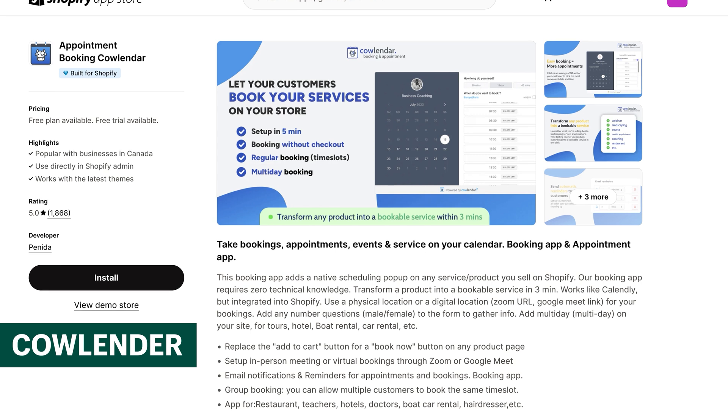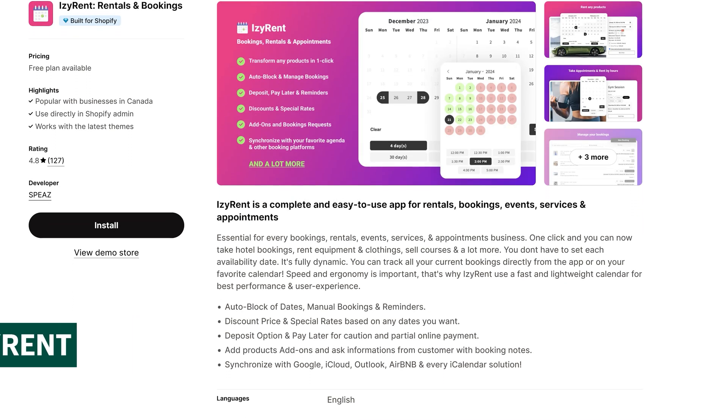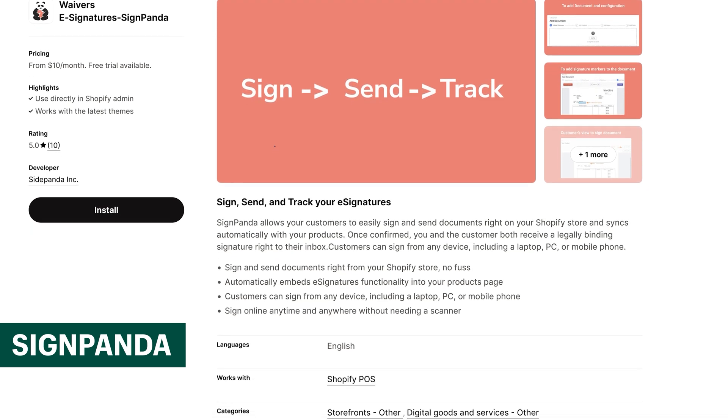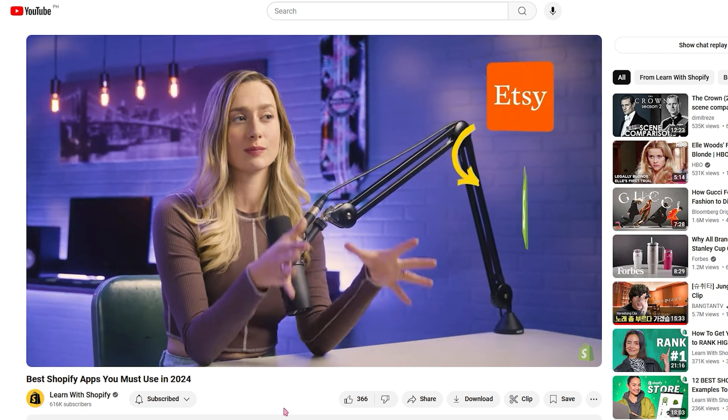If you want to sell services, I recommend downloading these apps: Cowlender for booking appointments on your website, Izzy Rent for rental or event services, and Sign Panda for legally binding contracts using e-signatures right in your storefront. Also, I made a whole video on the best apps to add to your Shopify store — it's linked right down below, so watch that after this one.